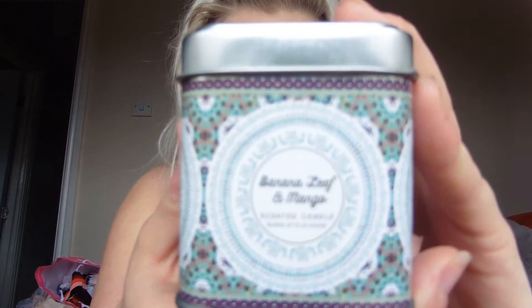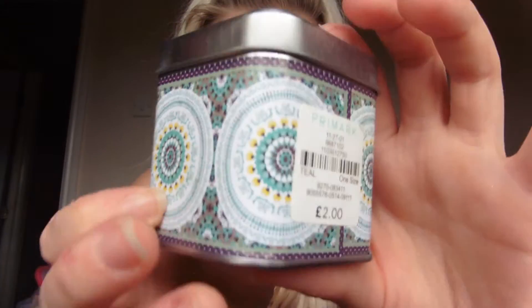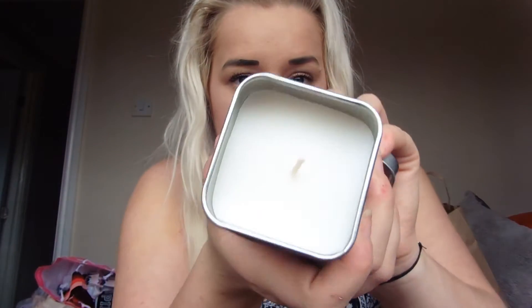Then I got a little candle. I bought my mum a candle at Christmas and fell in love with it, and I've got a funny feeling this is what's in it — banana leaf — because it smells exactly the same. This is a banana leaf and mango scented candle, burns for up to 20 hours, and it was £2. You've got this really cute tin which you can keep and reuse, with the candle inside. I just really love the smell of it.